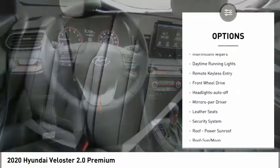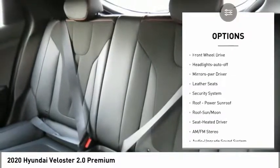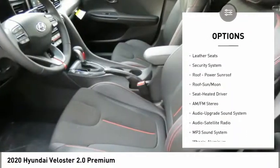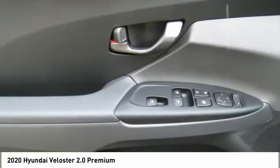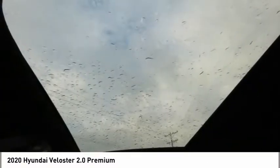Heated side mirrors, traction control, intermittent wipers, daytime running lights, remote keyless entry, FWD, headlights auto off, mirror memory, leather seats, security system.